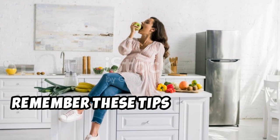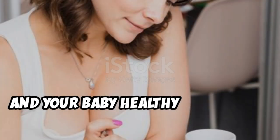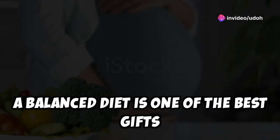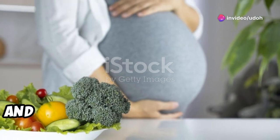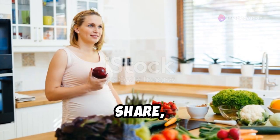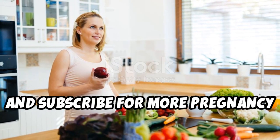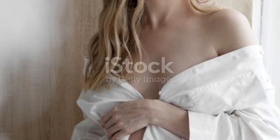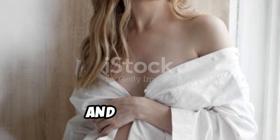Remember these tips to keep both you and your baby healthy during this special time. A balanced diet is one of the best gifts you can give your baby. Thanks for watching, and take care!